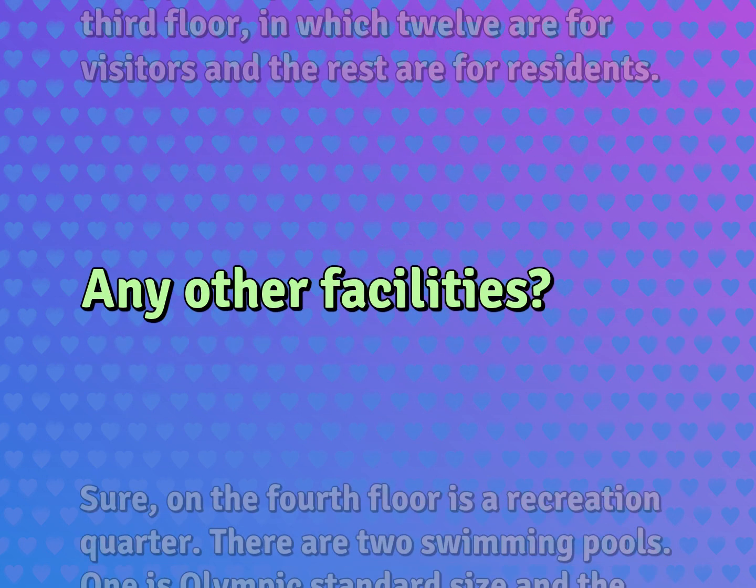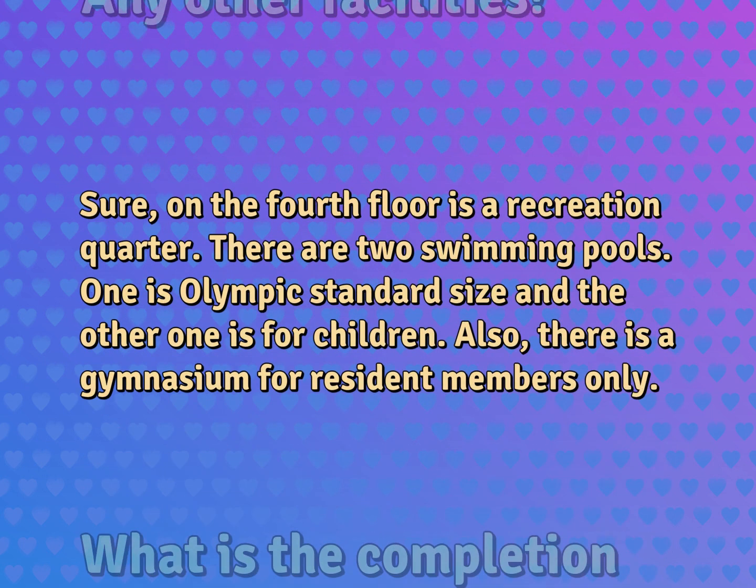Any other facilities? Sure. On the 4th floor is a recreation quarter. There are two swimming pools — one is Olympic standard size and the other one is for children. Also, there is a gymnasium for resident members only.